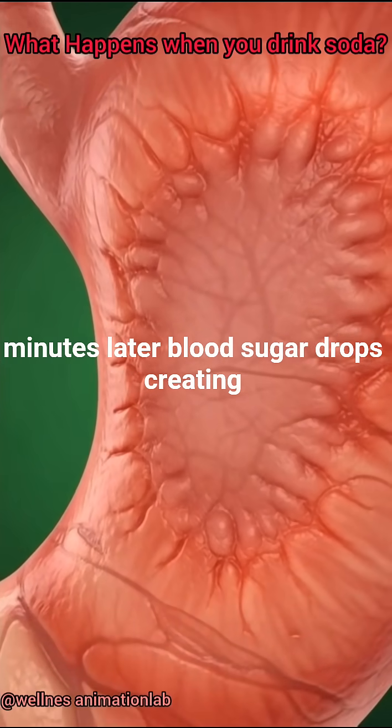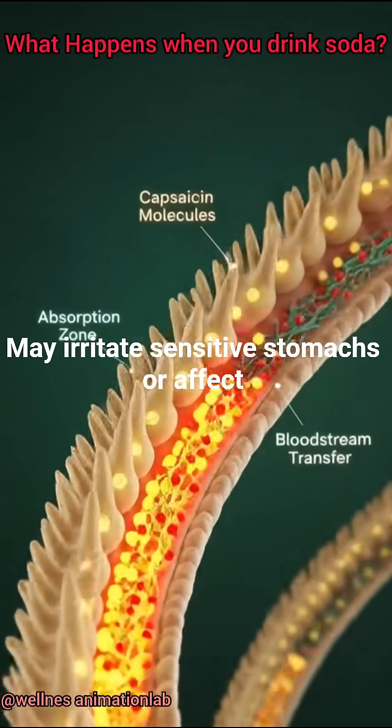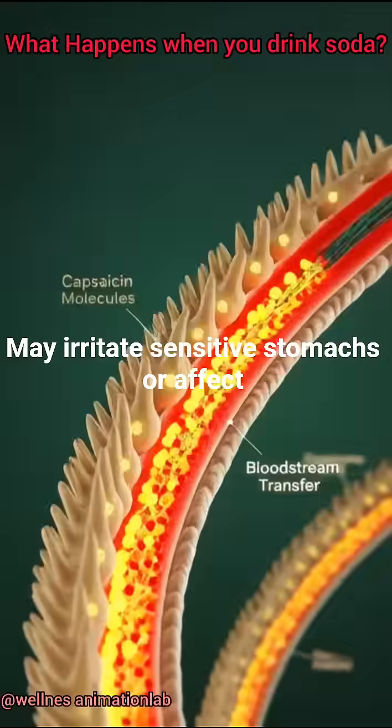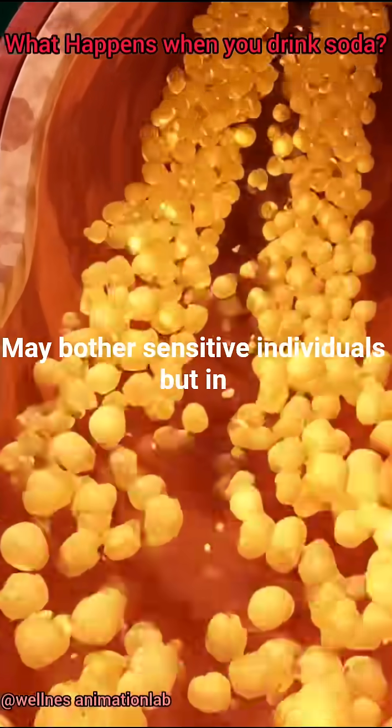Minutes later, blood sugar drops, creating a brief energy crash. The acidity may irritate sensitive stomachs or affect tooth enamel, and dyes or preservatives may bother sensitive individuals.